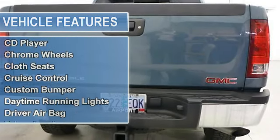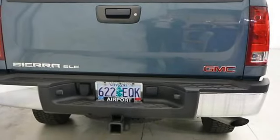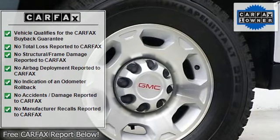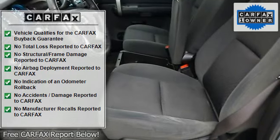Heavy Duty. Key features include: Satellite Radio, CD Player, Onboard Communication System, MP3 Player, 4-Wheel Drive, Keyless Entry, Privacy Glass, Electronic Stability Control.